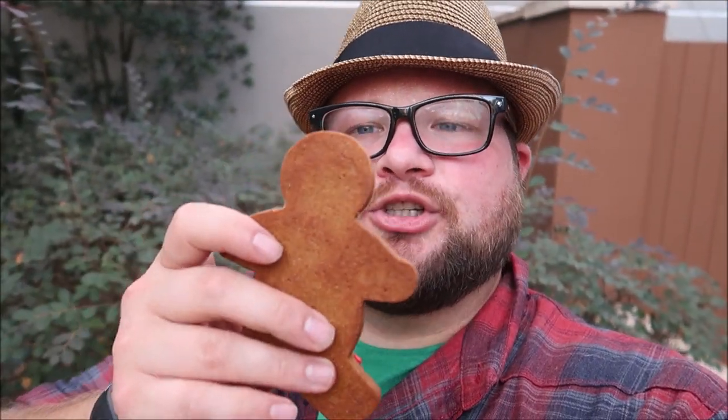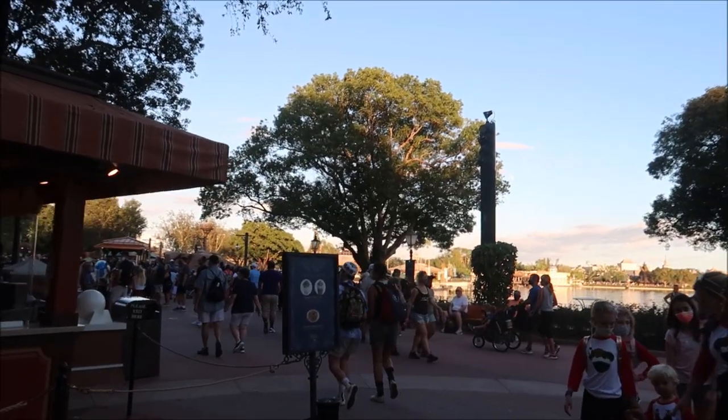I had to come outside of the World Showplace because it was getting really loud in there, especially with Joyful — which isn't a bad thing — but I needed to try my cookie and get moving or else I'd probably spend all day in there. Here is gingerbread cookie stroll number two. It's very good — a little hard, not soft, but good.